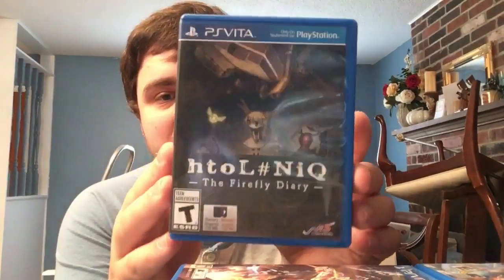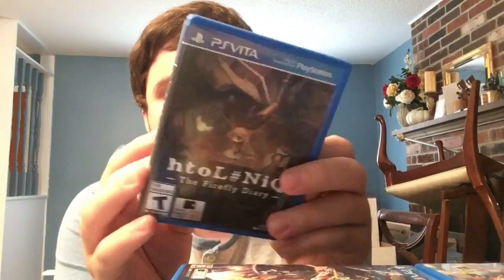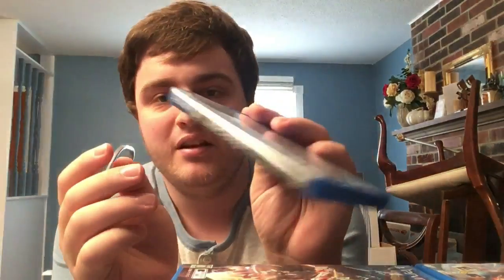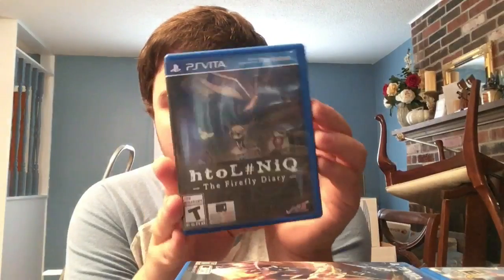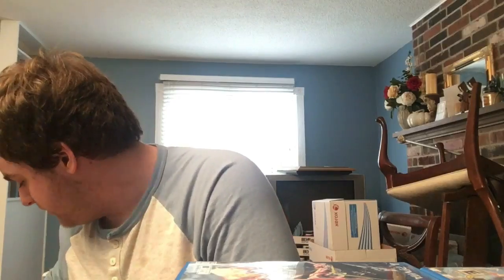Next, we were talking about this earlier: Htol#NiQ: The Firefly Diary - this is the standalone edition with no extra game. It was not sold in stores and only sold through collector's editions. I think games like this will take time to get more expensive, but the version not bundled with Night Alone will probably be a lot more valuable in the future.